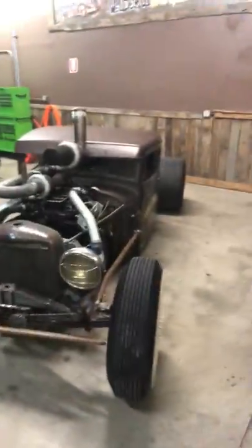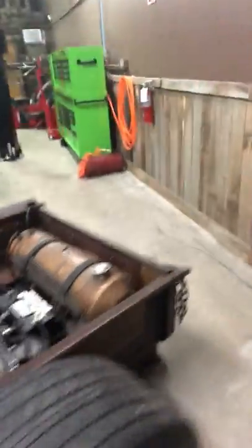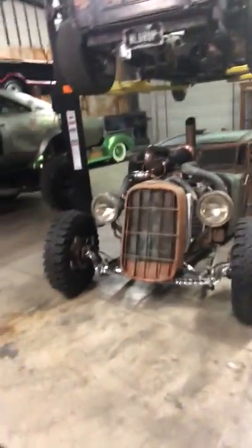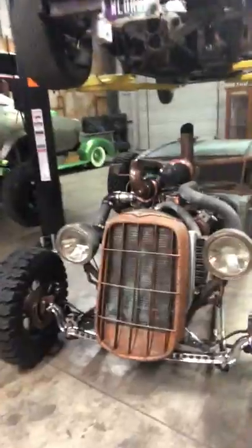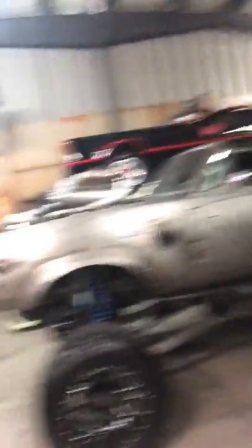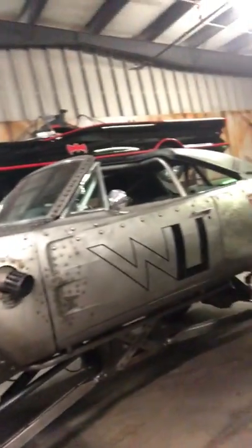Look at this thing, dropped on the ground — that thing's on the ground! Look at this bad boy right here. Everything has a blower on it. Hey, look — every car has a blower!